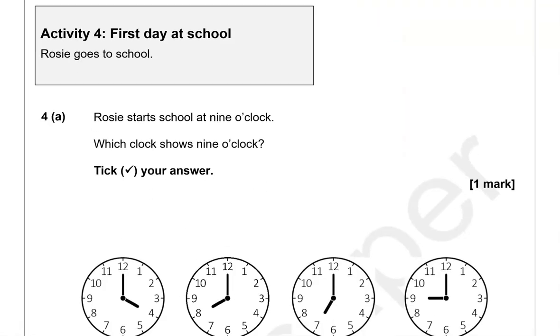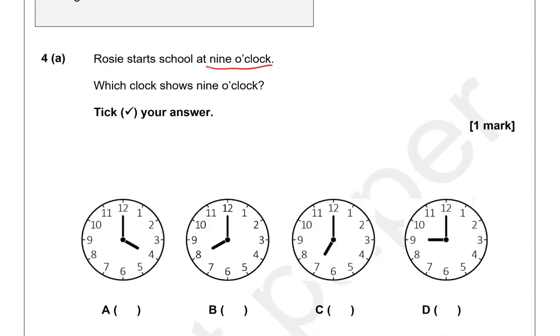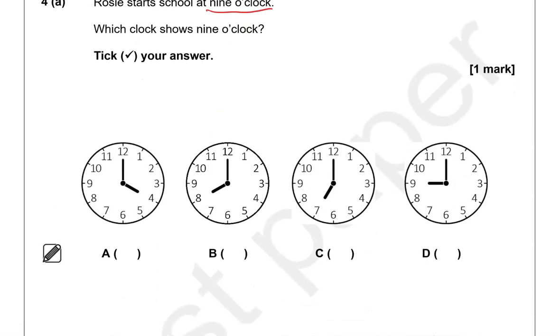Activity 4: First day at school. Rosie starts school at nine o'clock — which clock shows nine o'clock? Tick your answer. Focusing on the short hand: option A is four o'clock, option B is eight o'clock, option C is seven o'clock, and option D is nine o'clock — so option D is the correct one.